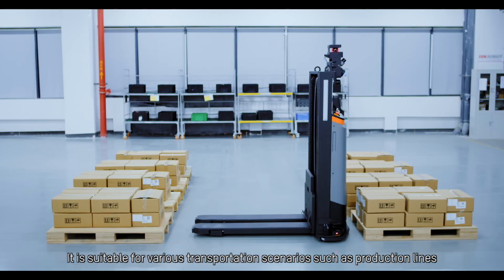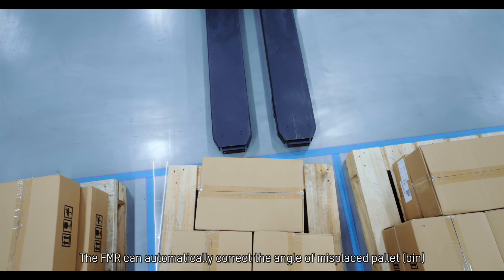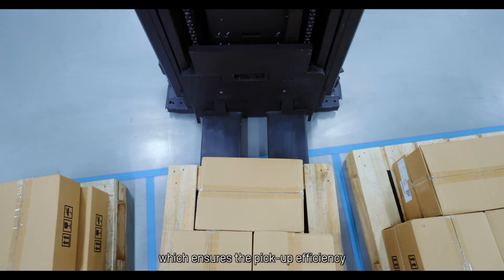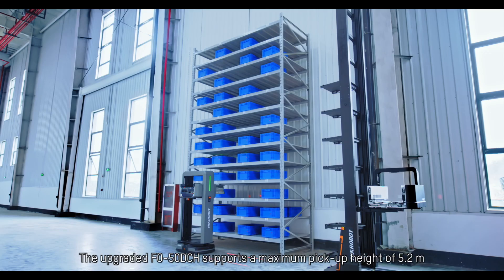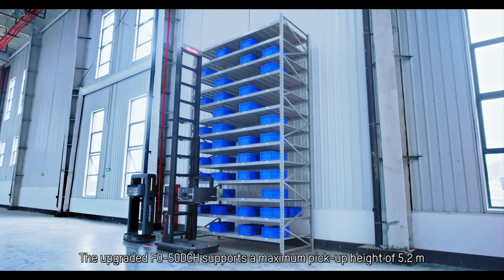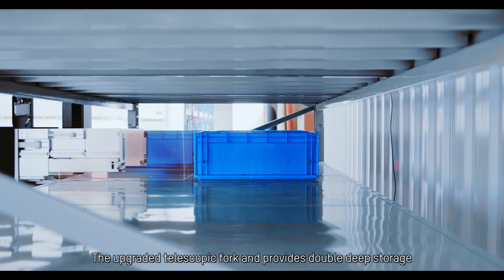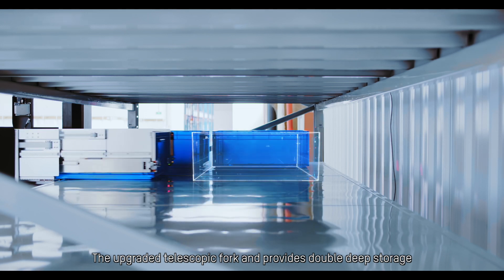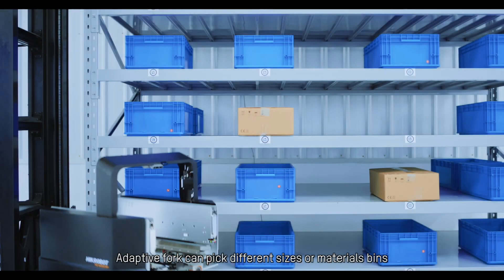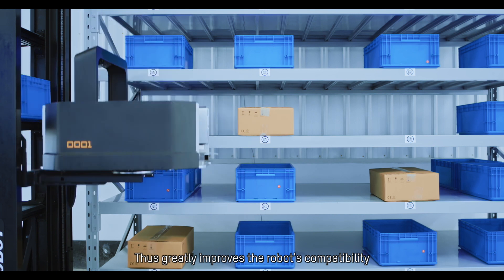It is suitable for various transportation scenarios such as production lines. The FMR can automatically correct the angle of misplaced pallets or bins, which ensures pickup efficiency. The upgraded F0-50DCH supports a maximum pickup height of 5.2 meters, with payloads of 7 bins at 30 kilograms each. The upgraded telescopic fork provides double-deep storage. Adaptive forks can pick up bins of different sizes or materials, greatly improving robotics capability.